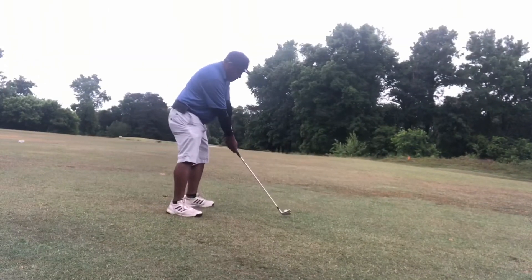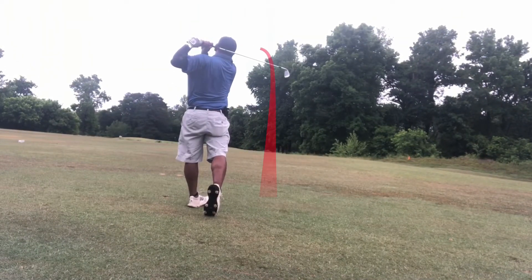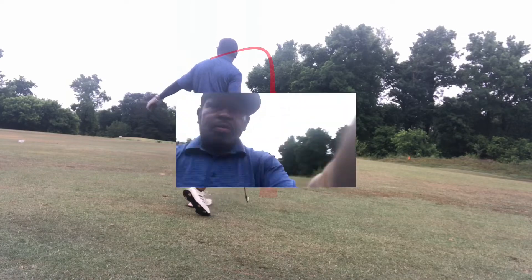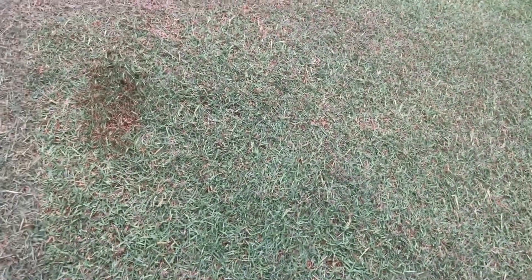Please hit that subscribe button. Let's go over here and check out this nice shallow divot. Just a nice little scarring of the turf. We get fooled a lot by watching the pros on TV — that's a whole different turf they're playing on.